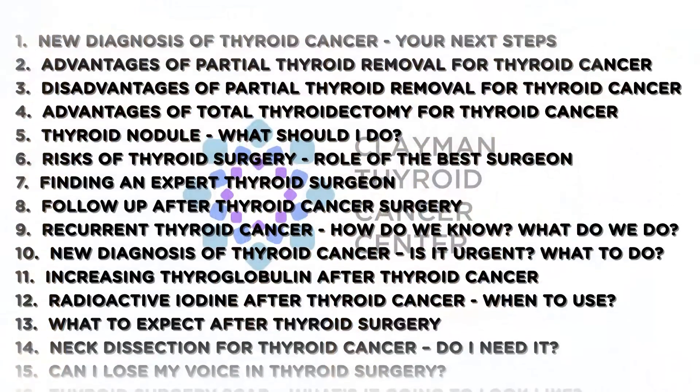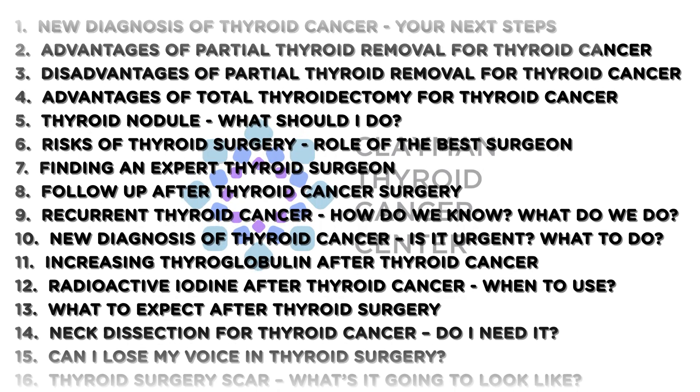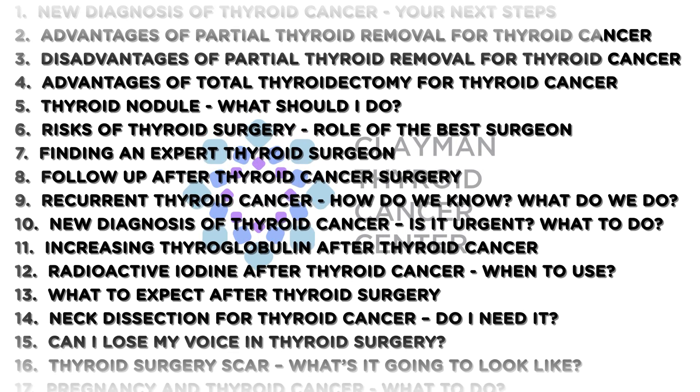The final decision about how much thyroid is removed always happens in the operating room, during the operation, when all the lymph nodes and other things are examined. Exactly.